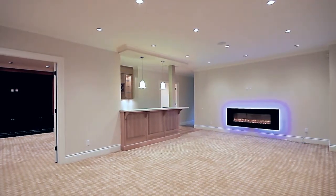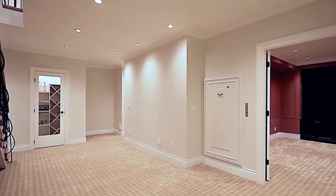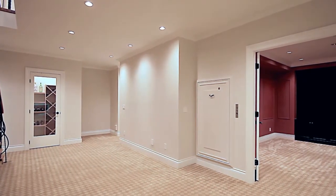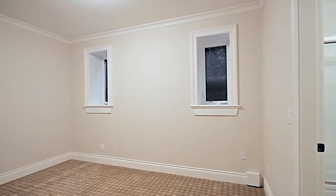Entertain friends and family in the lower level, which features a rec room with wet bar and adjacent wine cellar, a theatre room, sauna, and two guest bedrooms, each with a private en-suite bathroom.